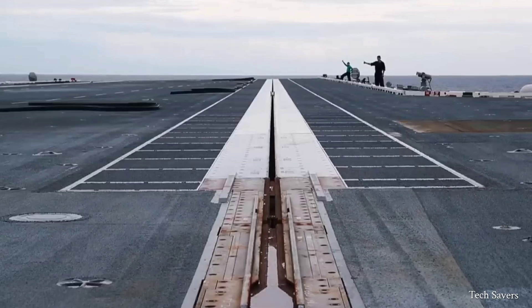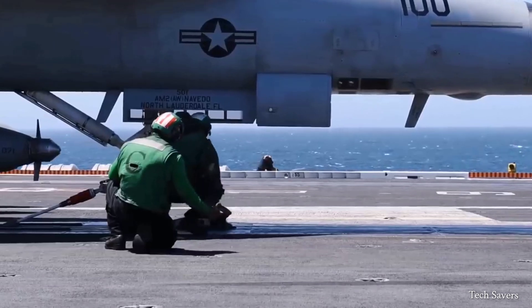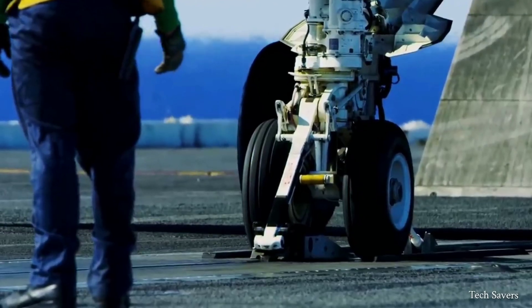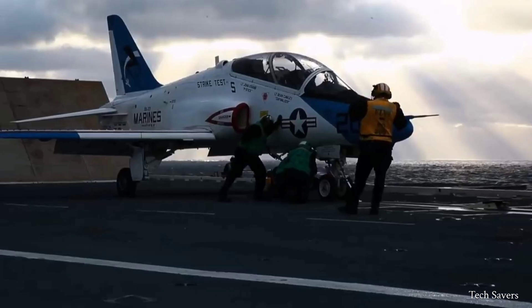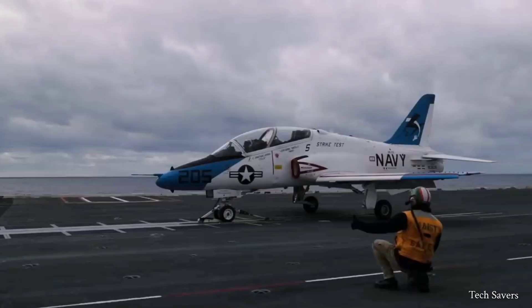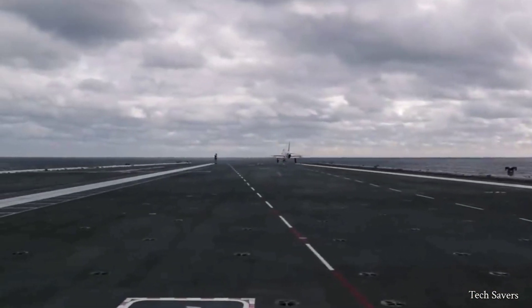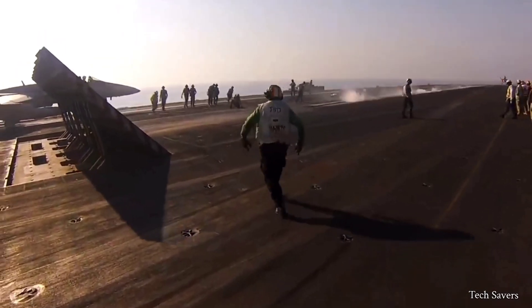The electromagnetic aircraft launch system causes less stress on the airframe, resulting in increased safety, endurance, and lower maintenance costs for the aircraft. The electromagnetic launch system supplies electric power to storage systems, generating magnetic fields that smoothly accelerate the aircraft, which reduces stress on the airframes and results in a smoother launch.